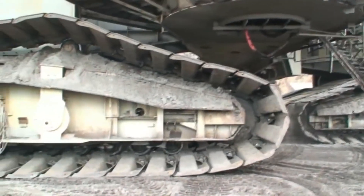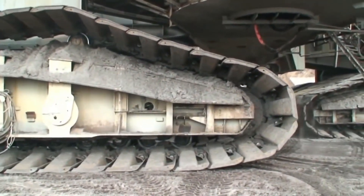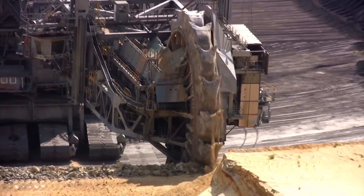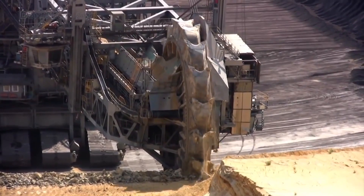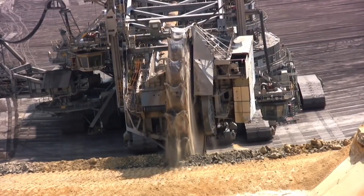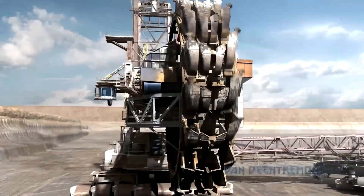But it runs very slowly — no more than a kilometer per hour — and it takes several weeks to move from one mine to another. It also requires tens of megawatts of power; it consumes as much electricity as a small town needs.